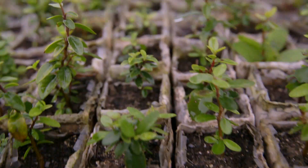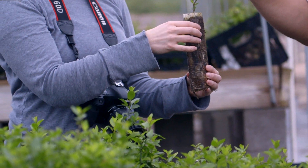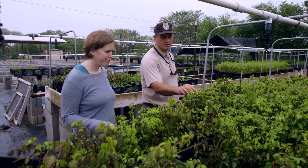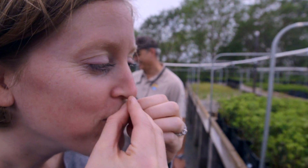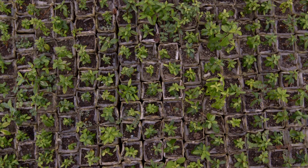We grow them in seedling bands, which are biodegradable plant containers that we can plant directly in the ground — it saves us a lot of time and labor. It's actually a member of the citrus family. By the fall they've grown to around 6 to 12 inches and they're ready to plant in the ground.